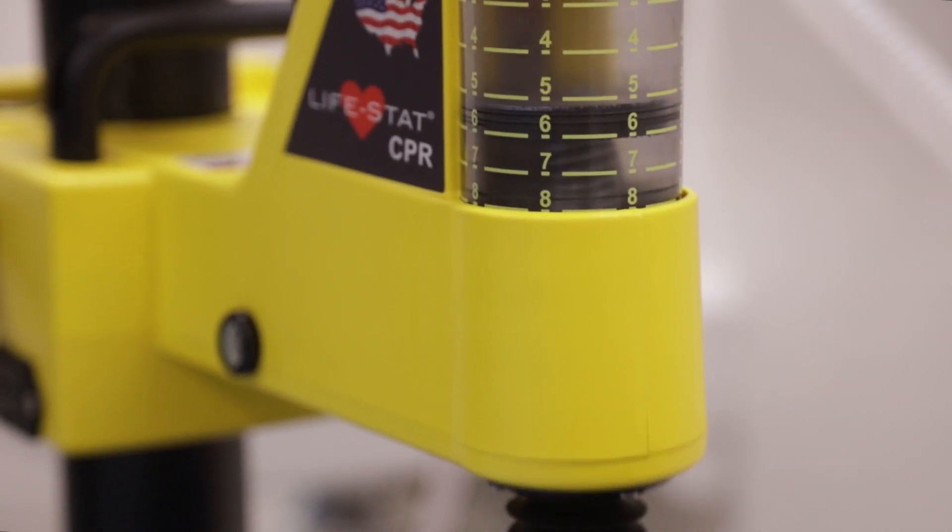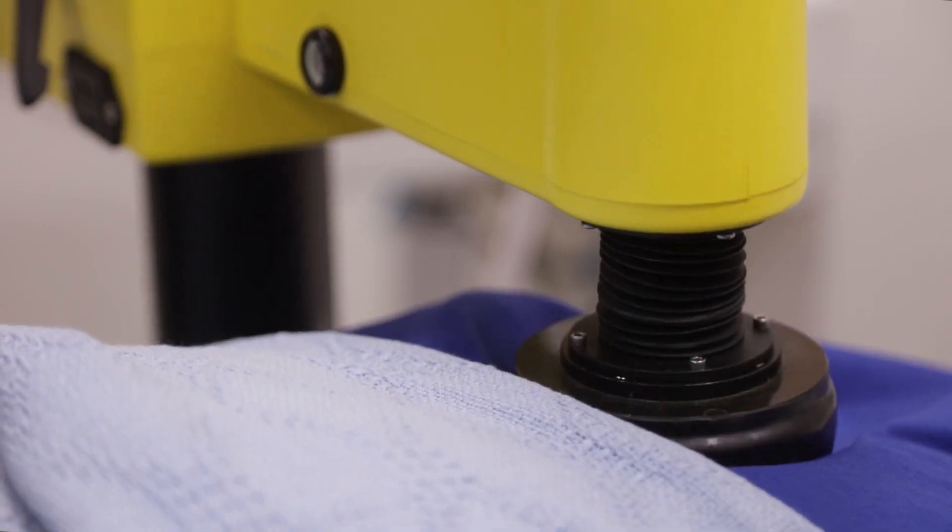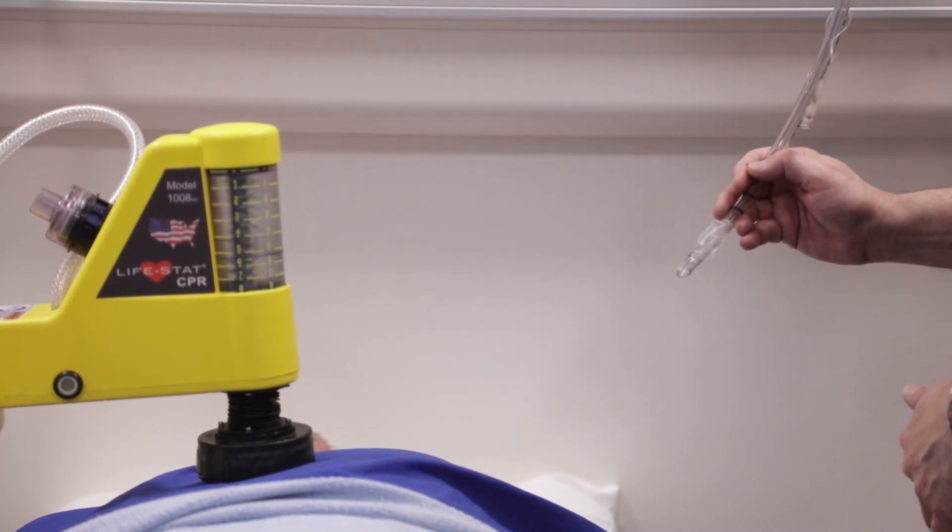There have been many documented cases where patients have recovered only after CPR was continuously performed for 15 to 20 minutes or more.